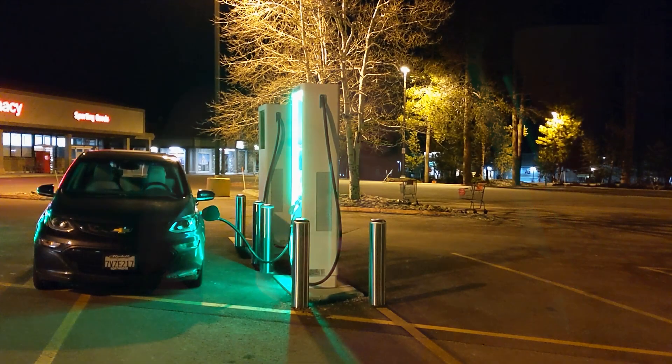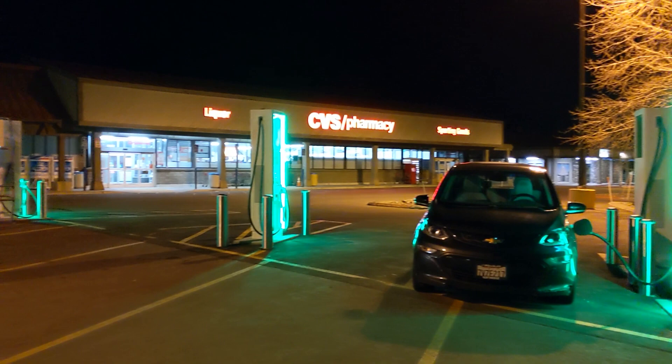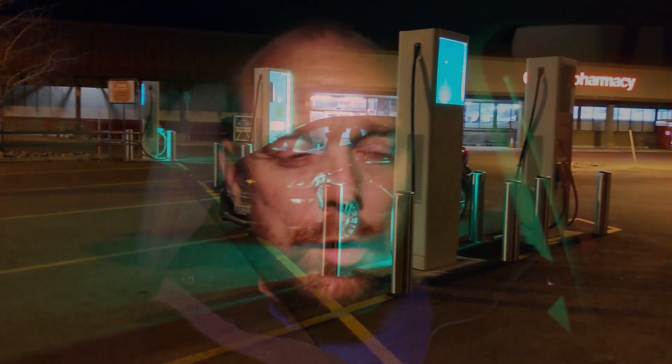Hello everyone and welcome to another News Coulomb video and another charging site review. I'm here in Truckee, California, charging up at a new Electrify America charging site that recently went live. This site is basically right near the top of the Sierra Nevada mountain range along Interstate 80 and the Highway 89 junction heading down toward South Lake Tahoe.